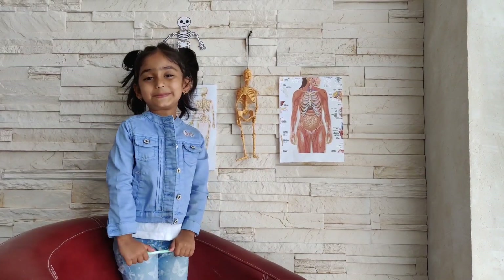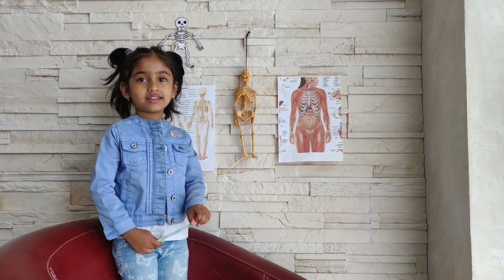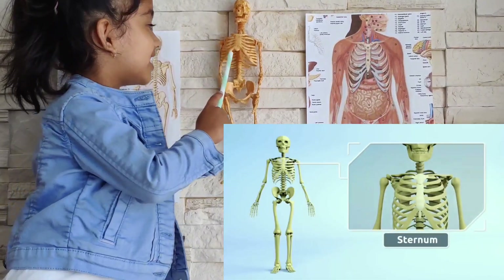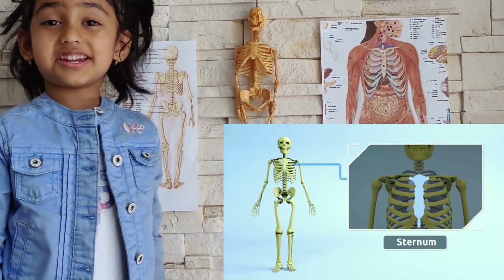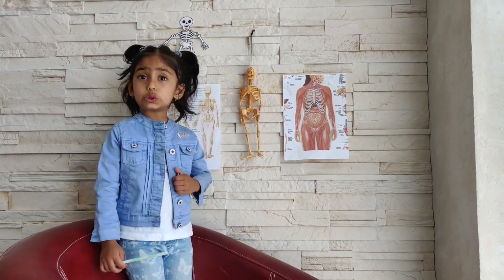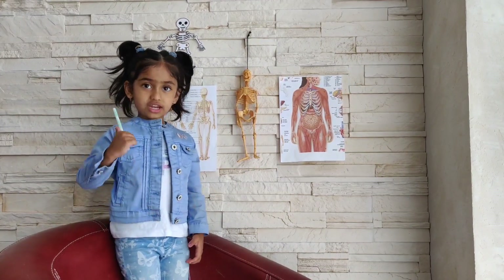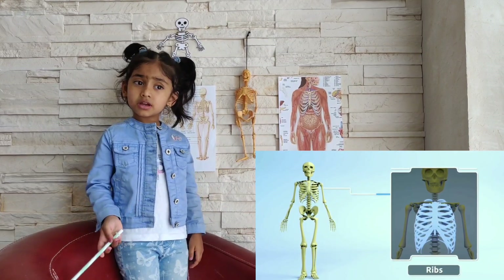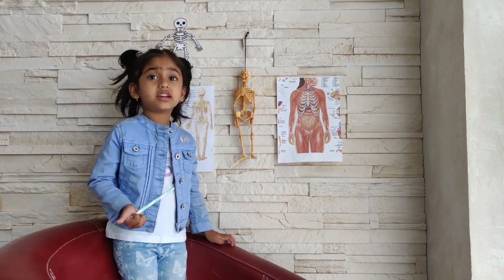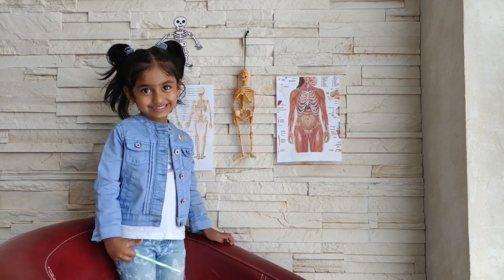So the first question is: where is the sternum bone? This is the sternum bone. It's also called the breast bone. And did you know that it connects to the twelve pairs of ribs? The twelve pairs of ribs protect the body organs like lungs, heart, and liver. Well done, you know so many things.